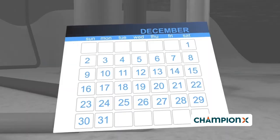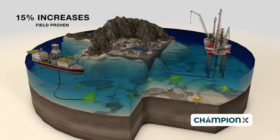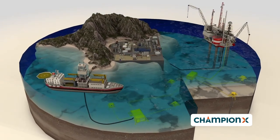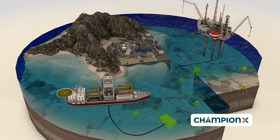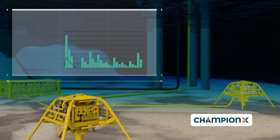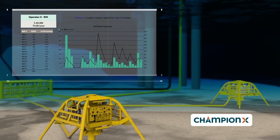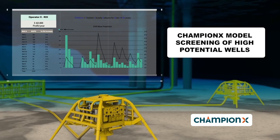An increase between 1% to 15% of the field production can be expected. The gain potential increases dramatically for wells that are choked back to prevent slugging. Our model will help you simulate the field operation and the expected return of investment. The model also allows targeting wells which are most likely to give the greatest returns, increasing the chances of a successful application.